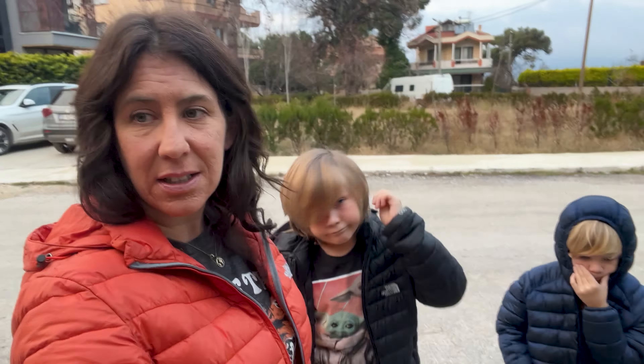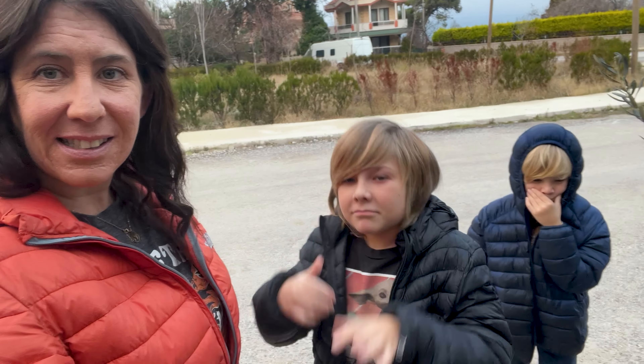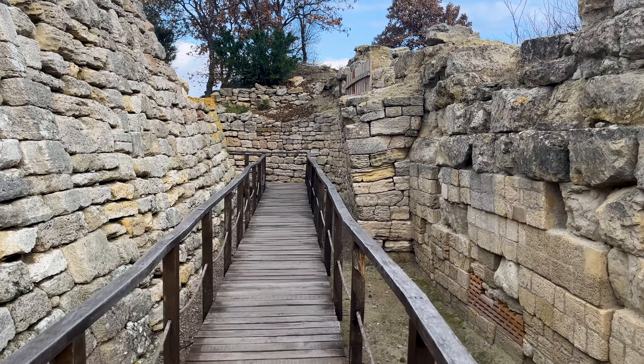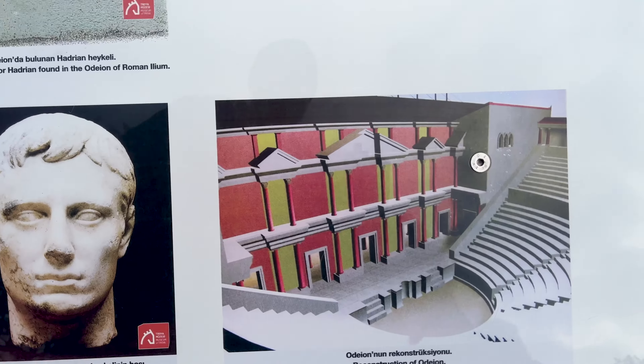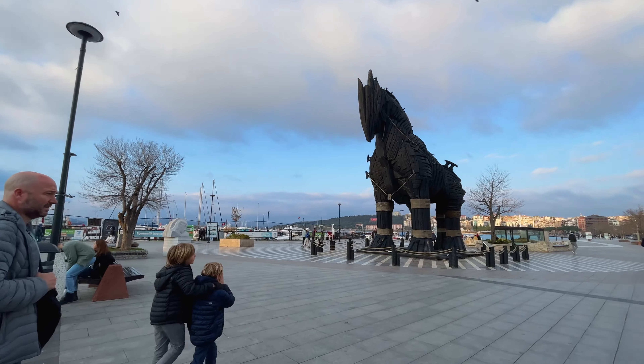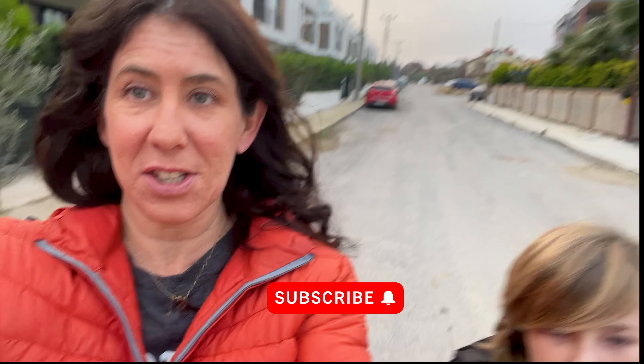We are in Çanakkale, our first full day here, and we are going to go see the ruins of the city of Troy and the museum. We just watched a video on it, so we'll have a better idea of what we're looking at. We're going to go get in our car — no metro or bus. It's such a luxury.